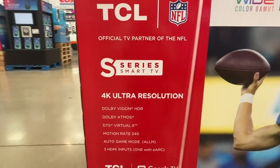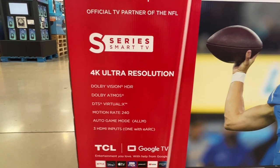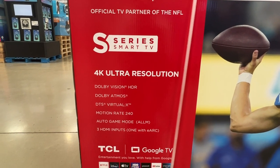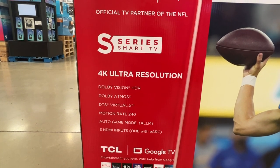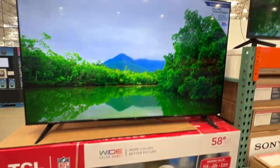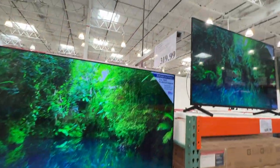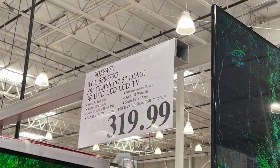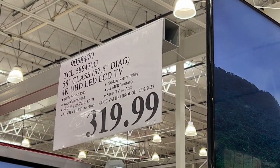Here are the specifics on this S series: it's got Dolby Vision HDR, Dolby Atmos, a motion rate of 240, game mode, and three HDMI ports on this particular model. The model number is the TCL 58S470G, and that's the current price for it here at Costco.